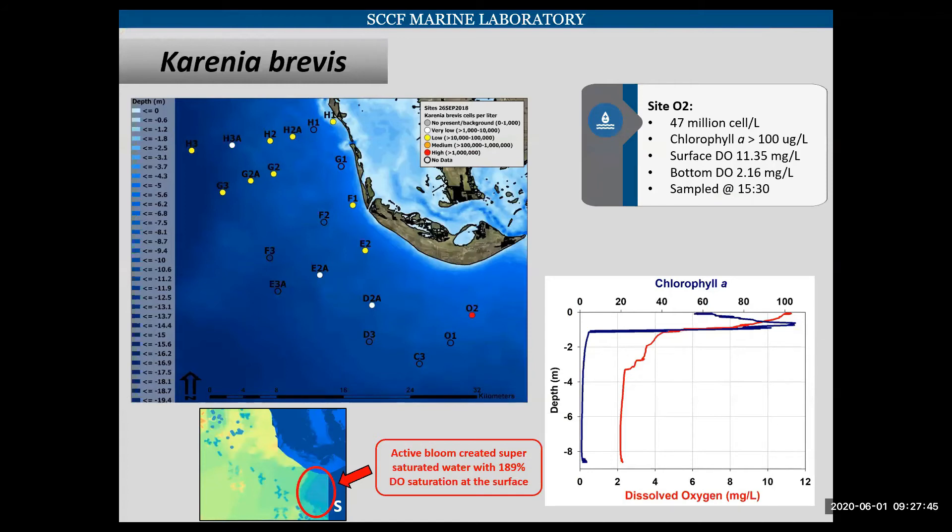In addition to looking at dissolved oxygen, we looked at the Karenia brevis counts. At site O2 in the lower right, we had 47 million cells per liter. We had a chlorophyll level of over 100 micrograms per liter and a dissolved oxygen at the surface of over 11 milligrams per liter. So while we're talking about hypoxia and anoxia, we're also finding some of the water column was supersaturated due to the Karenia brevis bloom. We did sample this site last in the day at 3:30, so we probably wouldn't have found it this supersaturated had we done it first thing in the morning.